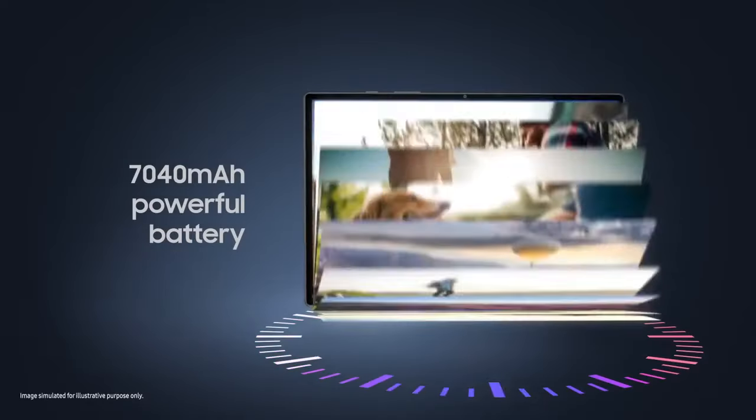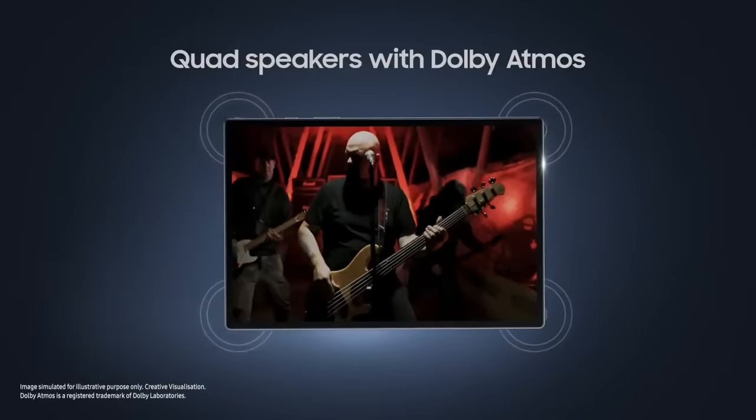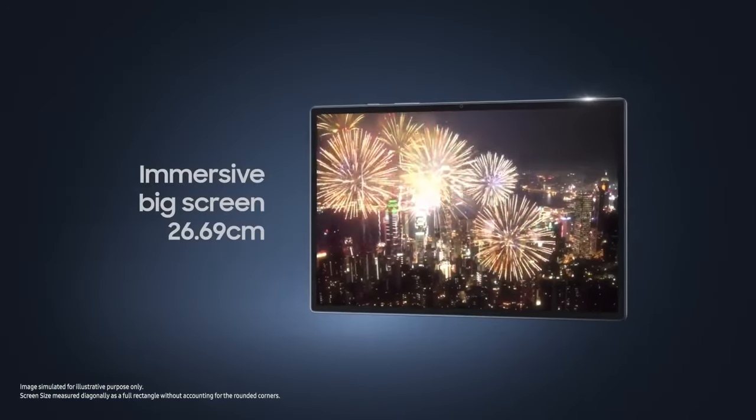The audio jack allows you to plug in headphones for a good sound experience. For its price range, the storage space is modest at 32 GB or 128 GB. To solve this, the memory is expandable using an external microSD card up to 1 TB.